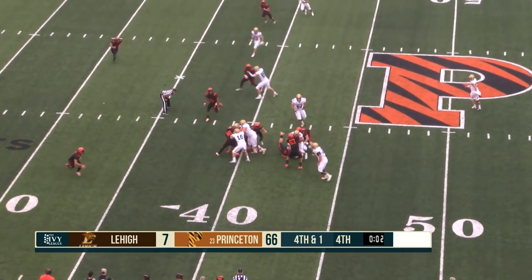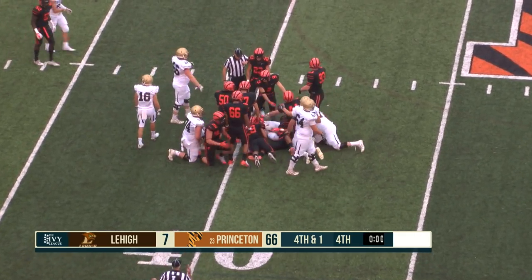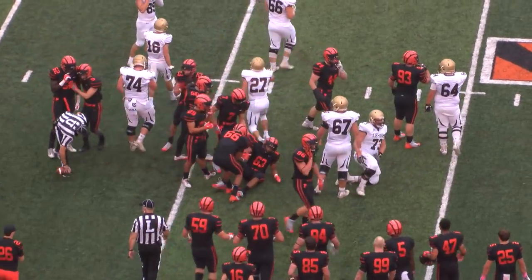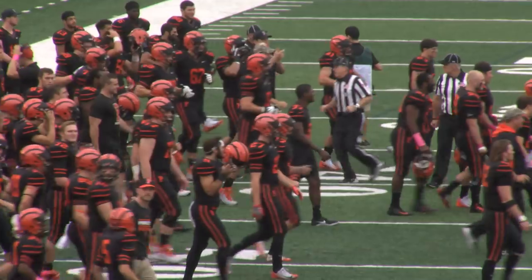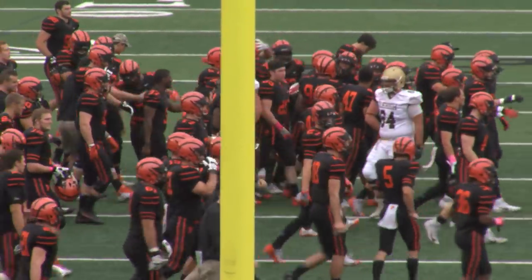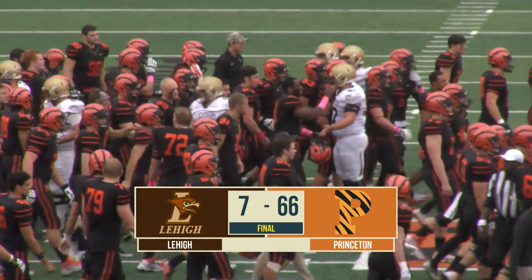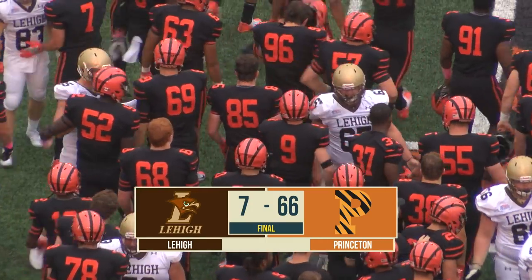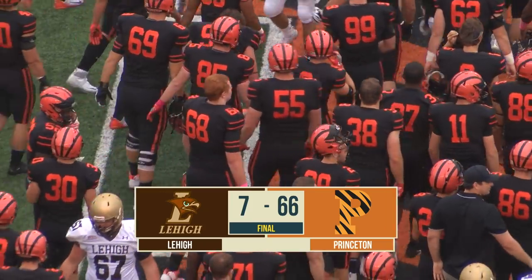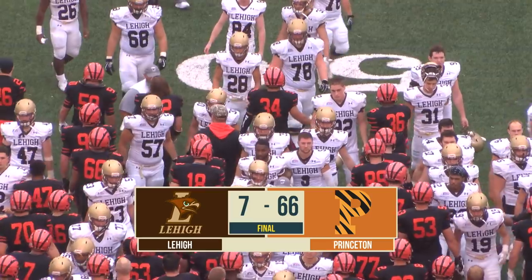Monaco hands off, Buskirk wrapped up by a host of Tigers, and that will do it. The second-half shutout streak remains intact. The Princeton Tigers are 4-0 — they pummel the Mountain Hawks of Lehigh 66-7. The most points they've scored in a game since week one of the 1950 season. And for Princeton, 733 yards of total offense, the most in the 150 years this program has been playing college football.